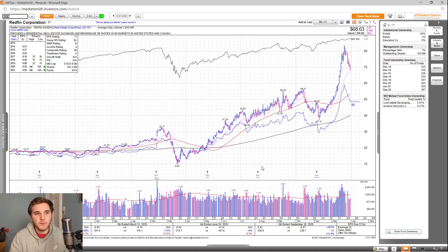Next up, we've got Redfin. Overall, earnings last quarter were up 357%. Looking at the estimates for 2020 and 2021, it's not supposed to be profitable just yet. The EPS rating is a 71, group RS is a B+, estimate rating is a D, accumulation distribution is an A, and the overall composite rating is a 90. Looking at the fund ownership, you can see a gradual increase over the past two years, and you have two high-quality funds investing into this stock as well.